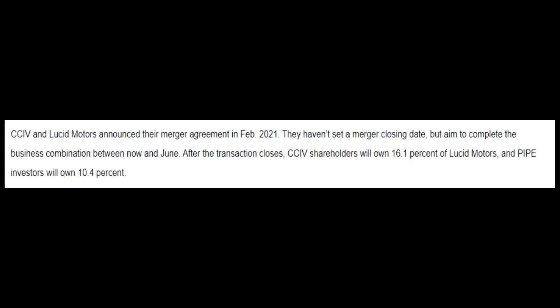This could turn very bullish, very fast. Be prepared for that as well, because we have a lot of catalysts upcoming that are for sure coming. An exact merger date for CCIV to turn into Lucid Motors is set to be between now and the end of June, so we know that is coming somewhere in the next 30 days or so.